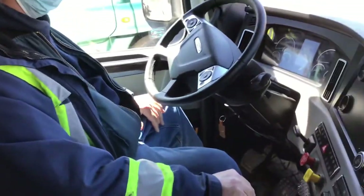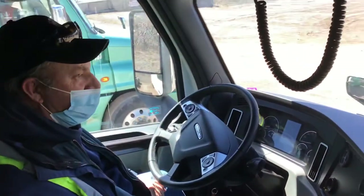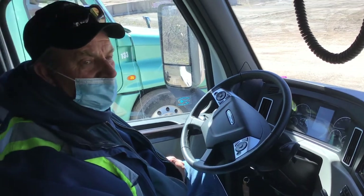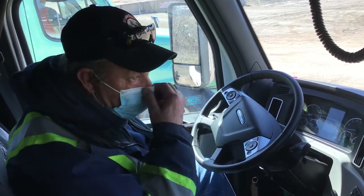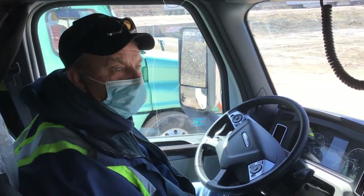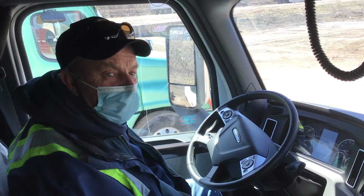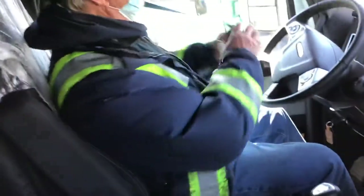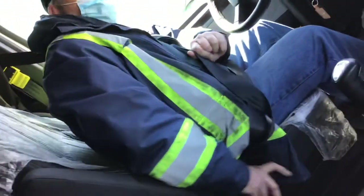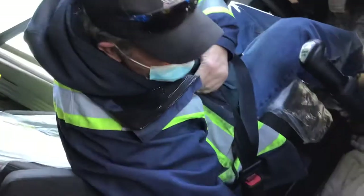Once again, we just completed an exterior pre-trip of the vehicle. Now we're moving to the inside of the truck and we do it very systematically and methodically so that we don't miss anything. As I enter the cab, one of the first things I'm going to check is the seat — I'll check it to ensure it is secure. Then I'll check my seatbelt for functionality and security, and check down here for my tether.